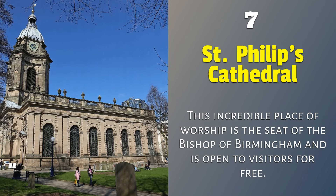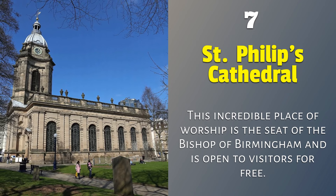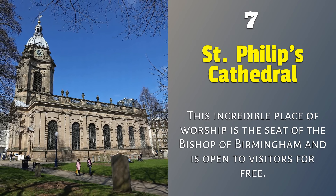7. Saint Philip's Cathedral — this incredible place of worship is the seat of the Bishop of Birmingham and is open to visitors for free.